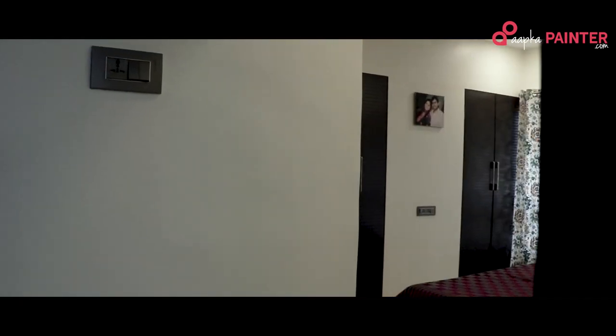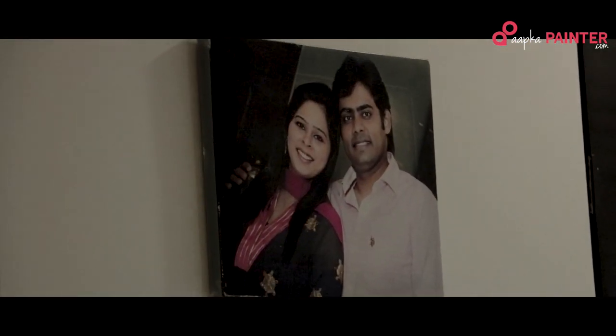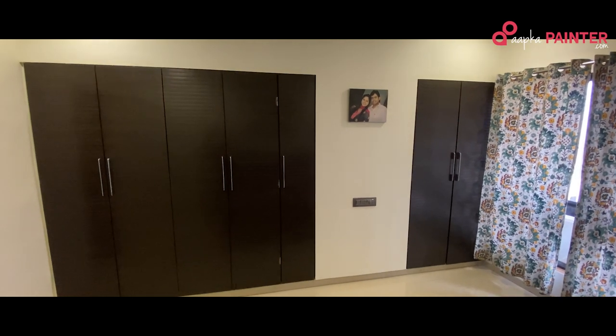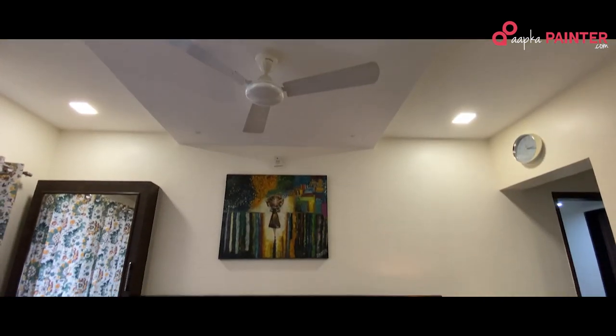And we come to my bedroom. This is basically my bedroom. There is a beautiful picture of ours — he is my husband Abhishek. And as I said, my sister is a beautiful painter, so again there is a beautiful painting by her here.